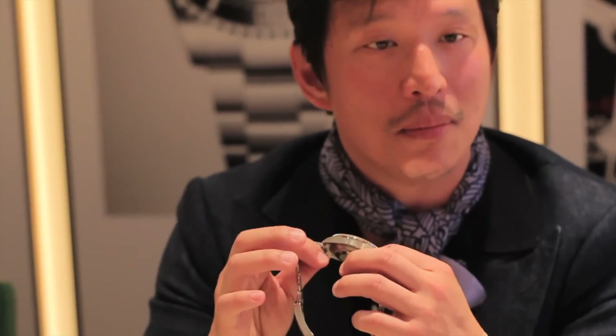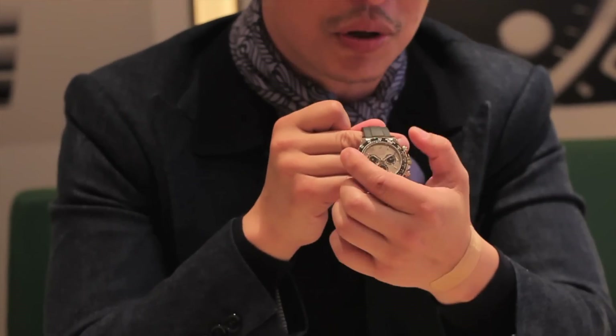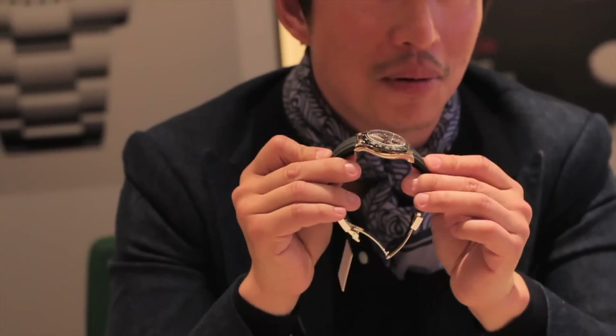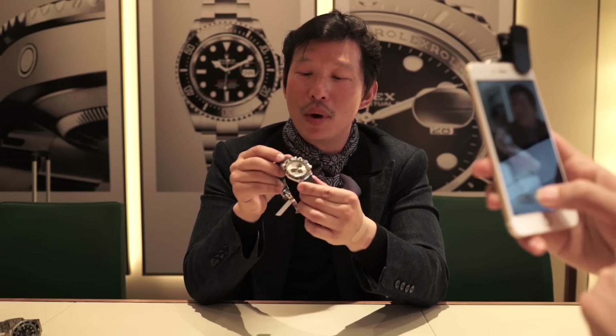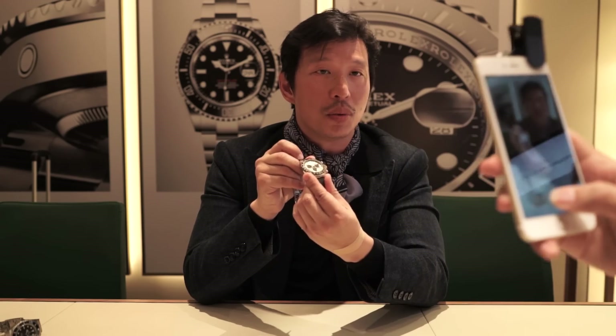The other watch I want to talk about is this one, which is absolutely stunning. This is a new Daytona in white gold with a ceramic bezel and the OysterFlex bracelet, which is rubber but has a titanium and nickel structure inside. From what I understand you can also swap back to a normal bracelet, so you have the option of going between the two.